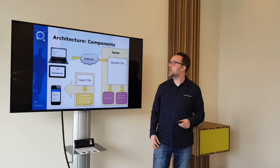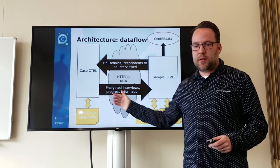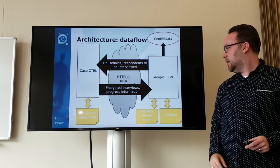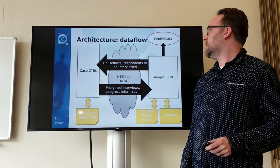So it goes from the sample control to the case control. There your interviewers can conduct the actual interview, update the address information, phone numbers and email, and record the metadata which are the contact attempts.